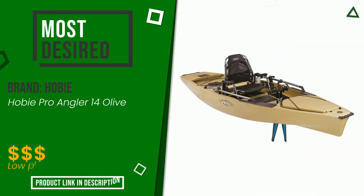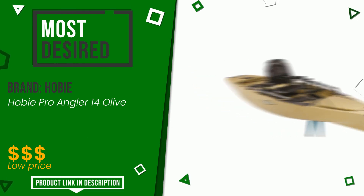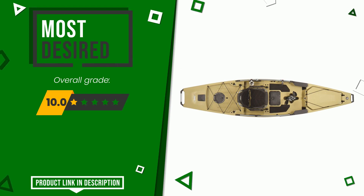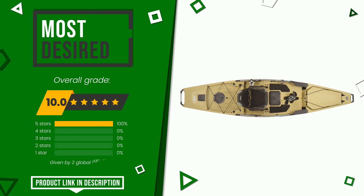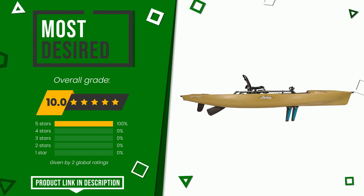The final grade assigned by our editorial staff to this Hobie product is 10 out of 10. It currently turns out to be the most desired — a very efficient and versatile product that offers unique performances. If you want to know the price of this product or learn more about it, click the link at the bottom of the video description.